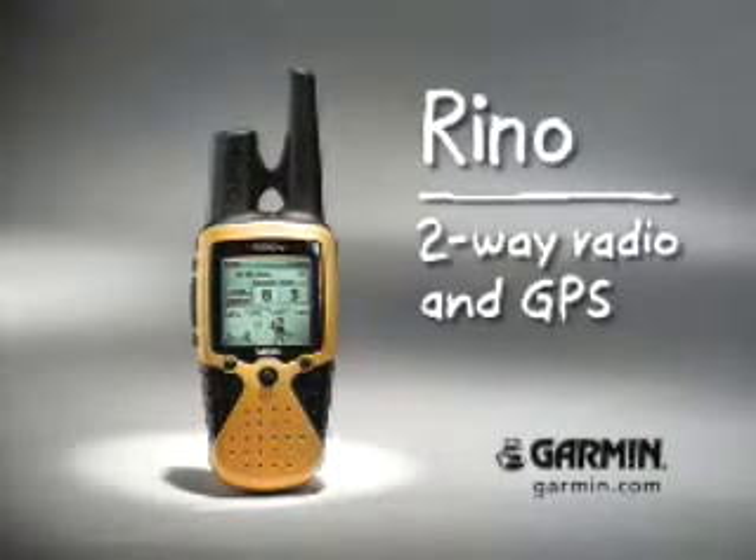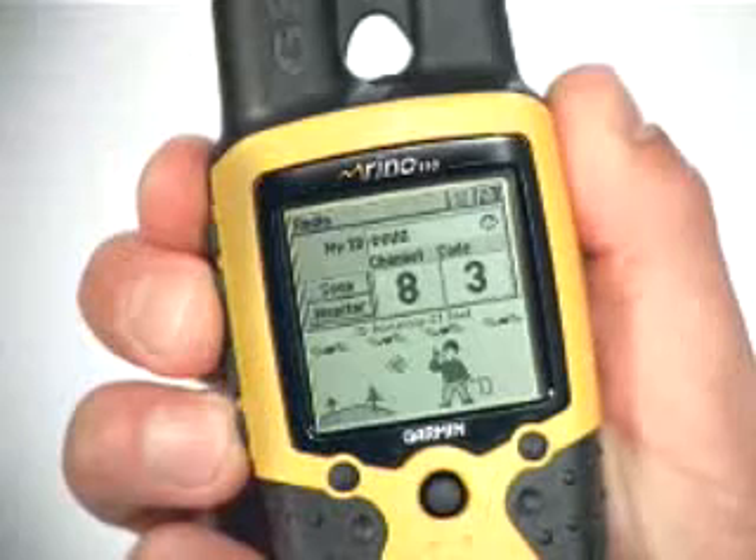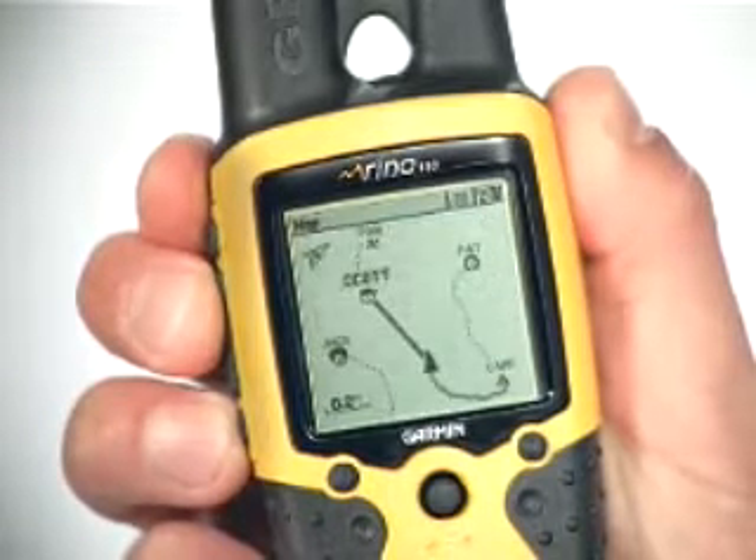When I say I'm from Garmin, invariably someone will say, oh, the GPS company. Yeah, the GPS company. We do GPS products, handheld fish finders, chart plotters, avionics, what we call handheld recreational products.